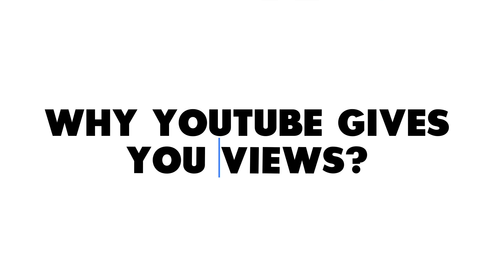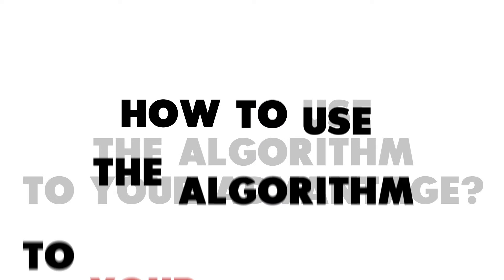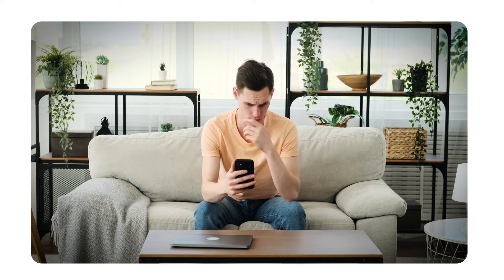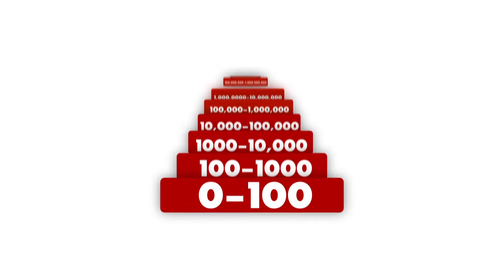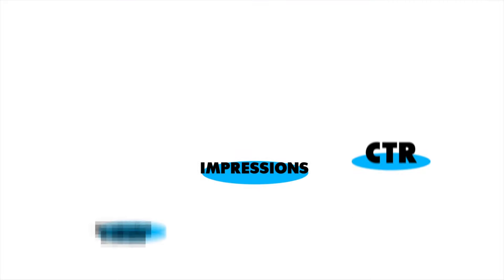Now that you understand why YouTube gives you views, you need to understand how to use the algorithm to your advantage, and it all comes down to one thing. But 99% of YouTubers don't focus on it, so it's no wonder they are constantly frustrated with YouTube. Once you understand how to use it, you'll be able to build an audience that comes back to every single video you make. When that happens, you get skipped right past levels one through three, so you never have to make a video that gets below 10,000 views again. It's called returning viewers.